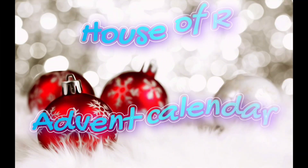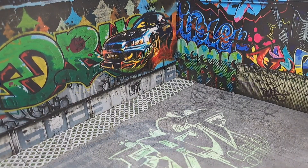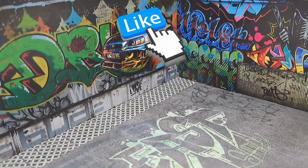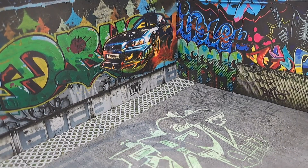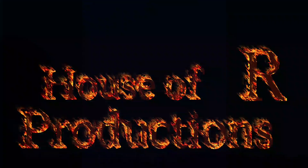Come for the 1st of December for the House of R Christmas Calendar. I hope you liked it. Please like, comment, and subscribe to help a YouTuber out. See you later. Bye-bye.